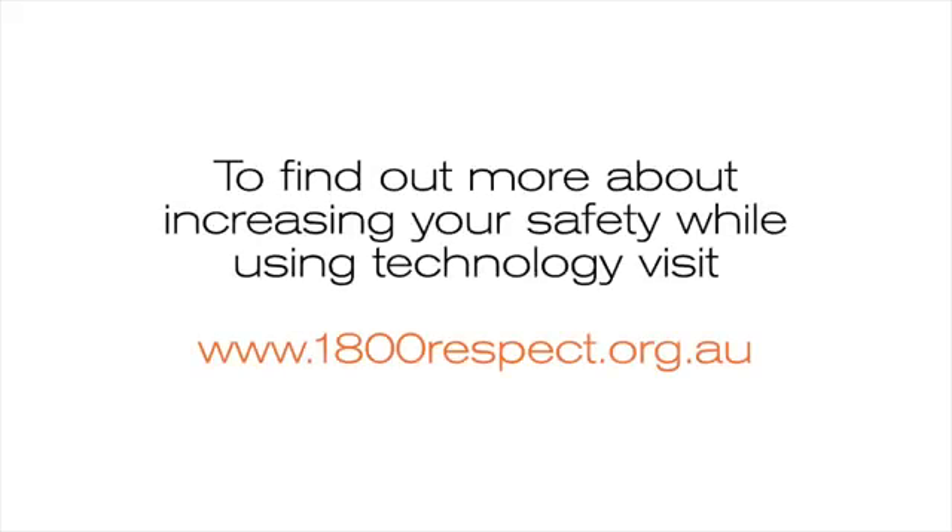To find out more about increasing your safety while using technology, visit 1800respect.org.au.